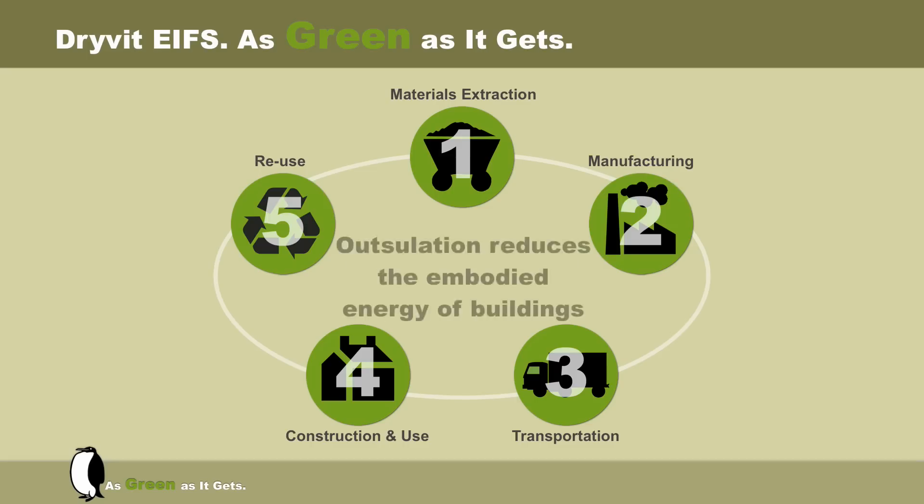There is little doubt that Drivid Outsalation reduces the embodied energy of buildings. As the new life cycle analysis for Drivid Outsalation completes the full circle, I can't help but wonder how much energy could have been conserved, how the impact of construction and manufacturing could have been minimized, and how much savings could have been recognized had Outsalation been used from the beginning.